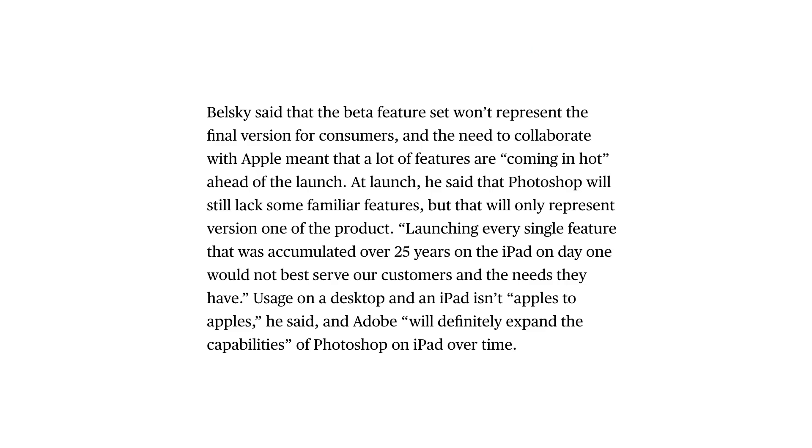Belsky said that the beta feature set won't represent the final version for consumers, and the need to collaborate with Apple meant that a lot of features were, quote, 'coming in hot' ahead of the launch. At launch, he said Photoshop will still lack some familiar features, but that will only represent version one of the product.